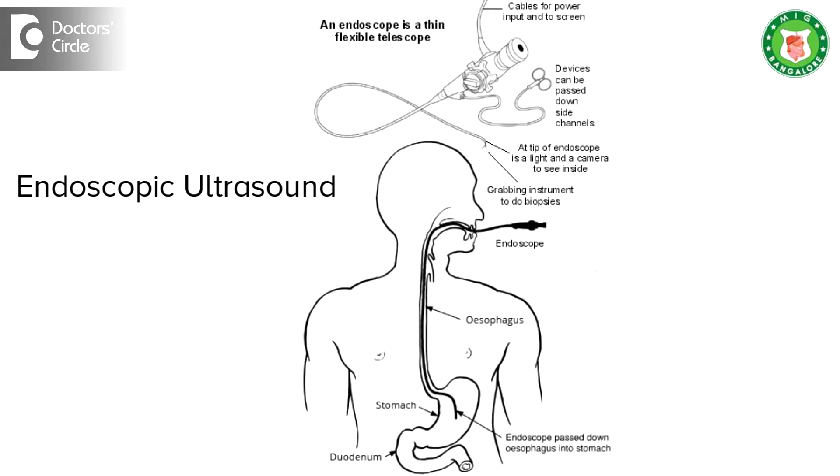Endoscopic ultrasound is a new modality. People know about endoscopy, colonoscopy, and capsule endoscopy. Now the new thing is, we are doing ultrasound through the endoscope itself — this is known as endoscopic ultrasound. With endoscopic ultrasound, we can detect what a routine ultrasound, CT scan, or MRI scan cannot detect.